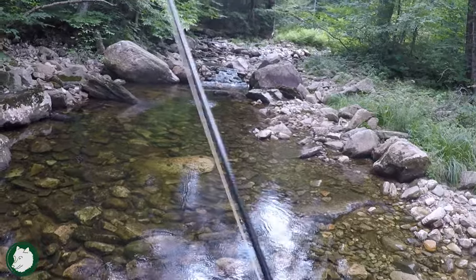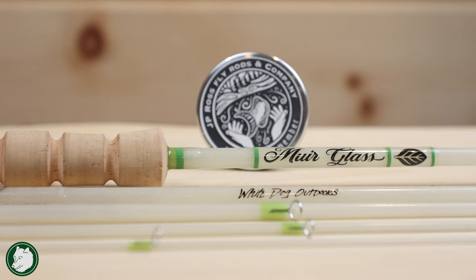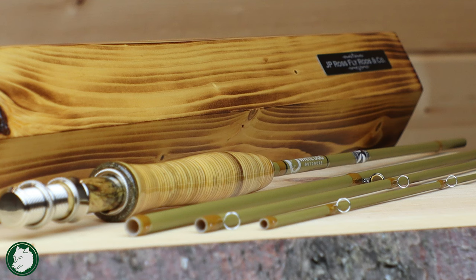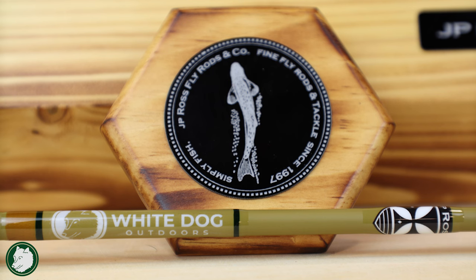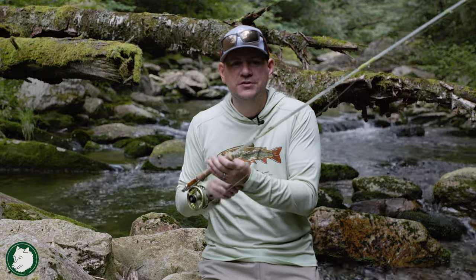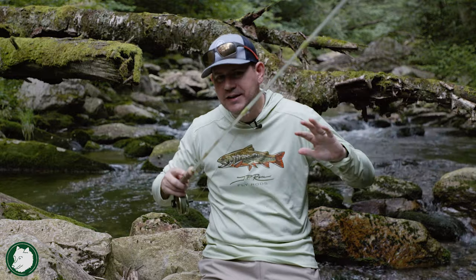My rod is a JP Ross Mirror Glass - I absolutely love it. It is a glass rod and they make them specifically for each customer. If you're interested in a small stream rod, I'd really highly recommend checking out JP Ross. He's got the Mirror Glass and the new S-Glass, which is going to be my next rod at 7.5 feet. The character they put into these rods is just amazing, and I feel like with these native streams and wild trout, I want something that means something to me.